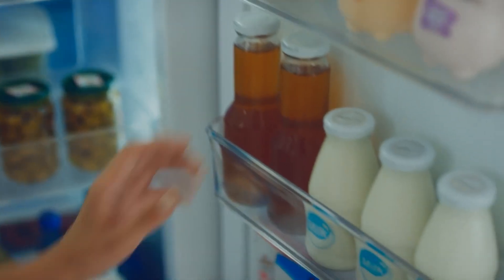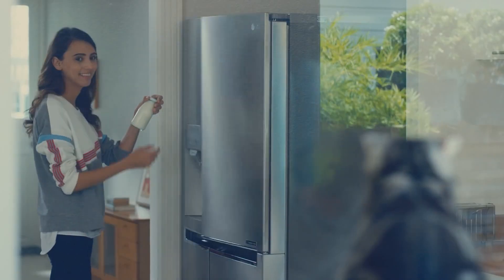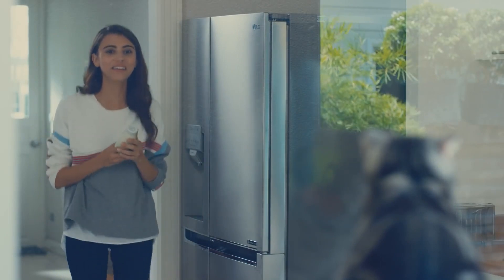So that's it for the top five best refrigerators in 2023. Like, comment, and subscribe to receive notifications about our latest videos.